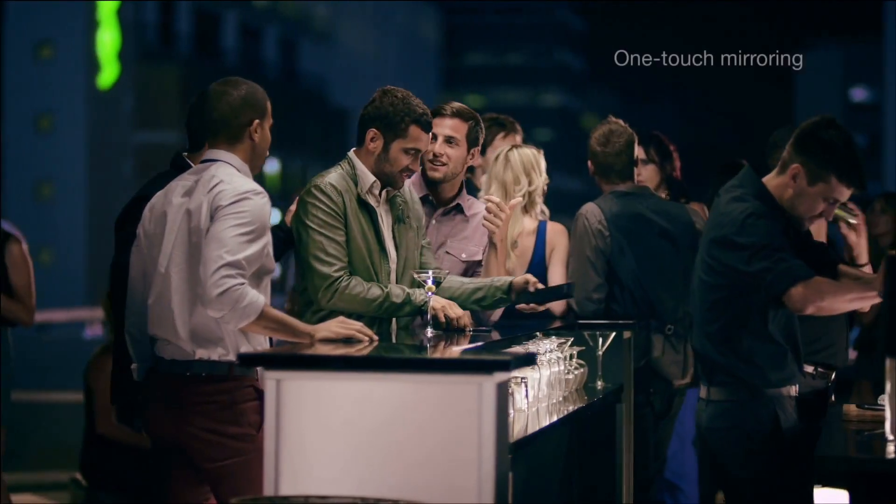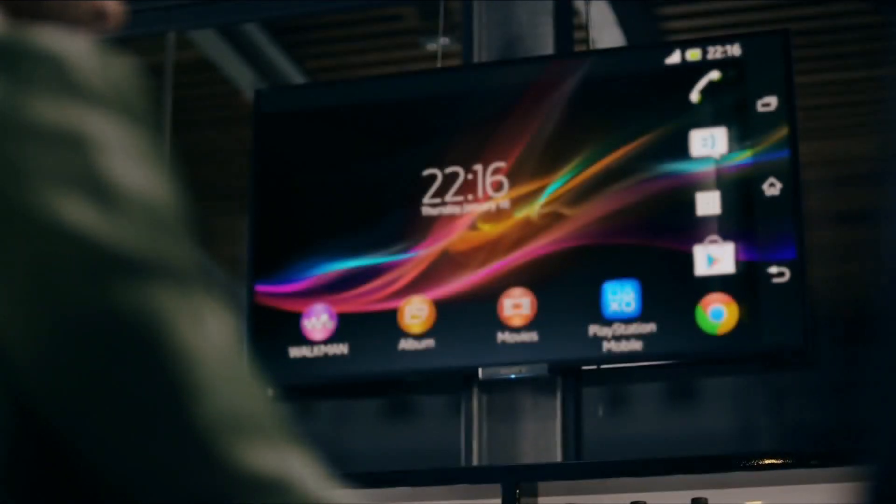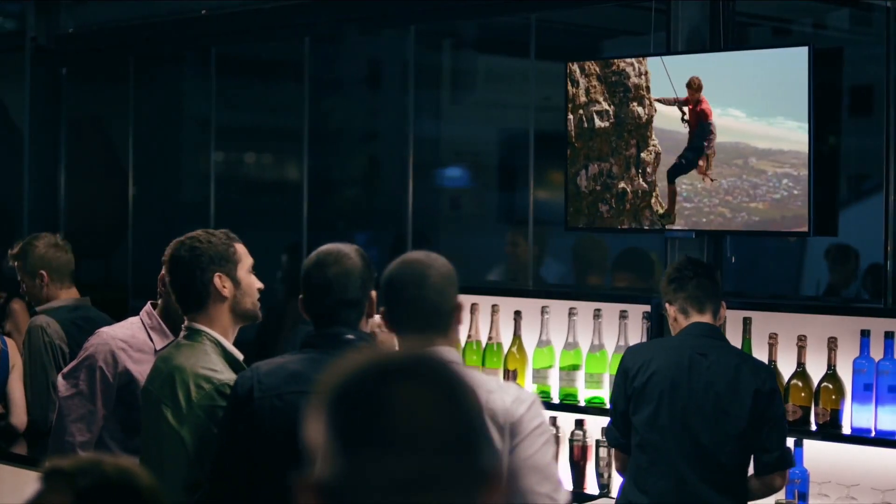Your phone display mirrored on the TV screen with one simple touch — like magic. Because some things simply deserve a wider audience.